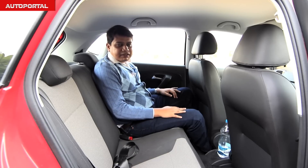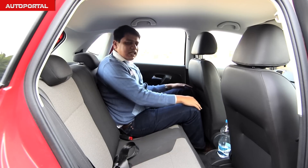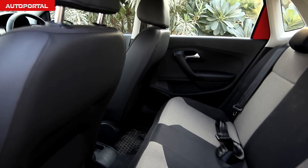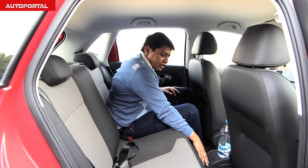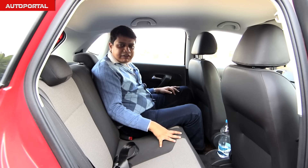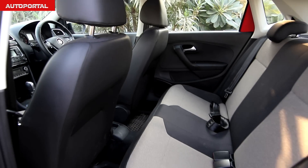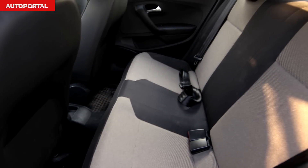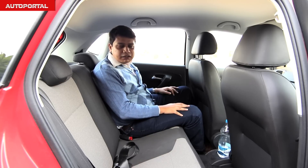In the backseat of the VW Polo GT TSI, headroom is just about decent and legroom is adequate, but it isn't as roomy as the Ford Figo. A further minus is the large transmission tunnel, which means the middle passenger will have to fight for legroom. So it's a pretty decent place in isolation, but not as good as the Figo — undoubtedly the Figo wins the battle of the backseat with its spacious rear seats.